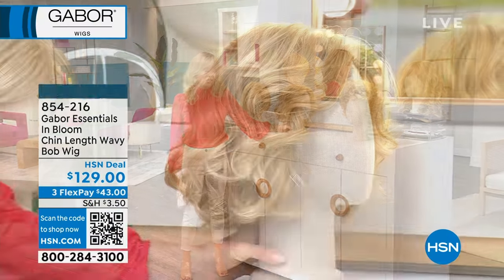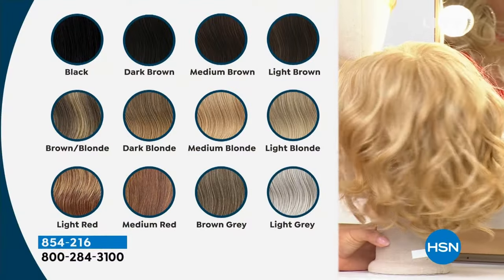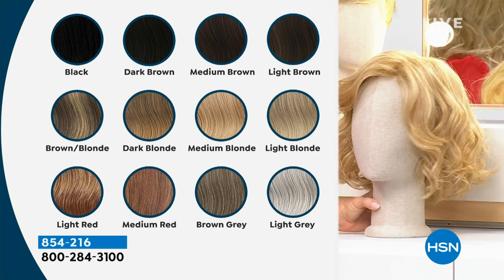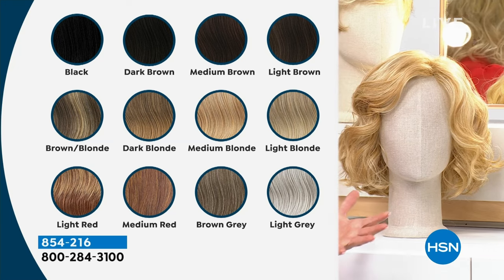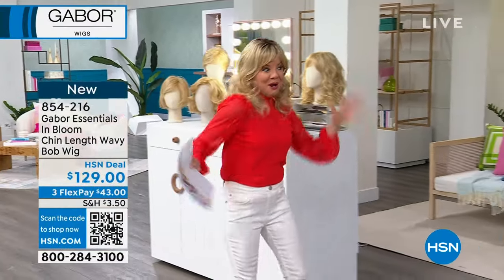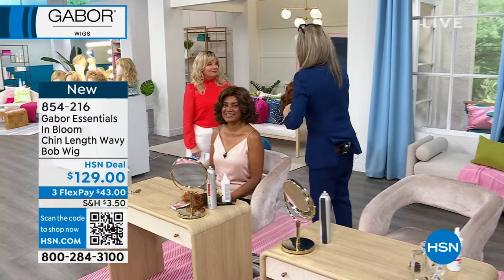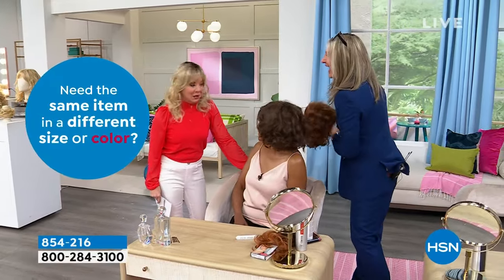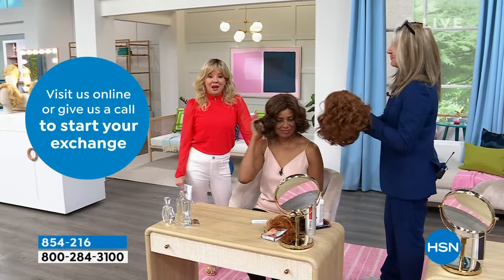Brand new — this is our featured special, the first time we've ever done the In Bloom. Look at that natural wave, that perfect cut, framing your face so beautifully. Many of you have pre-selected on hsn.com. Once our Gabor girls get their first Gabor wig, they want every style — long, short, a perfect bob, a different color. Get yourself a wig wardrobe! It was so easy getting ready today — this would have taken hours to do normally.